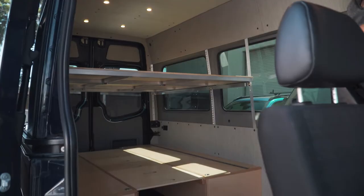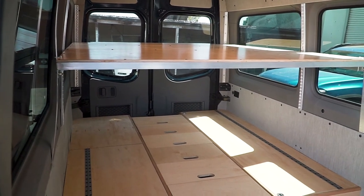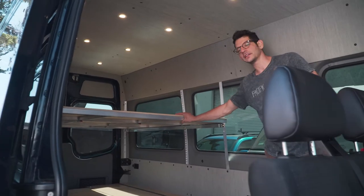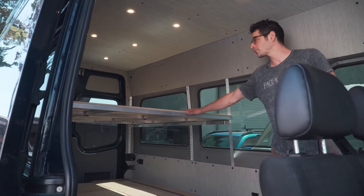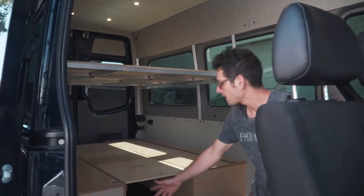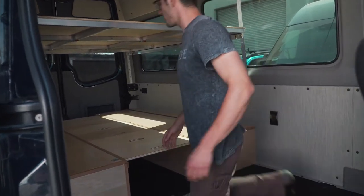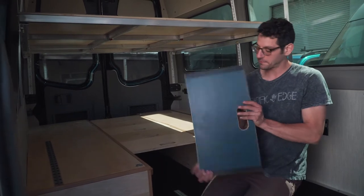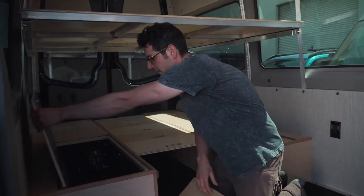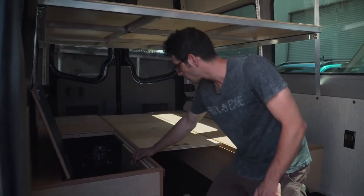Over here we have a very unique build — a first for us: bunk beds. This family wanted to be able to sleep mom and dad plus three kids, so that means bunk beds. Up top we have a three-part aluminum welded bed frame with maple. Down below we have our standard maple and alder wood cabinets. The middle of the bed is a series of panels that store very neatly right in here, so when you're ready to get on the road you can store them easily.